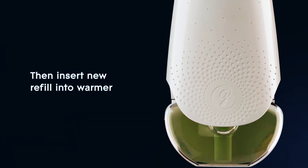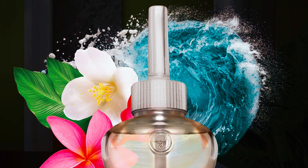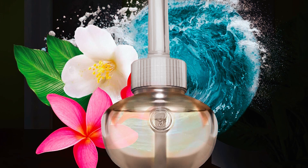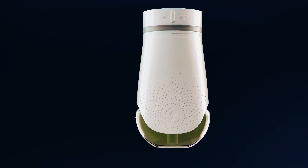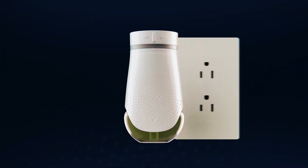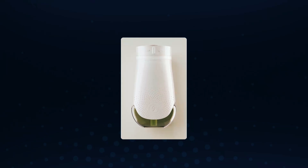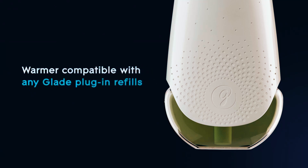Additionally, it has a refill indicator light that alerts you when it's time for a new refill. It comes with a self-contained AquaWave scented oil refill that lasts for a long time, exuding a refreshing composition of various floral and fruity notes. This plug-in air freshener is compatible with all Glade plug-in scented oil refills, available in various fragrances, and is the most energy-efficient warmer on the U.S. market when used on the low setting.